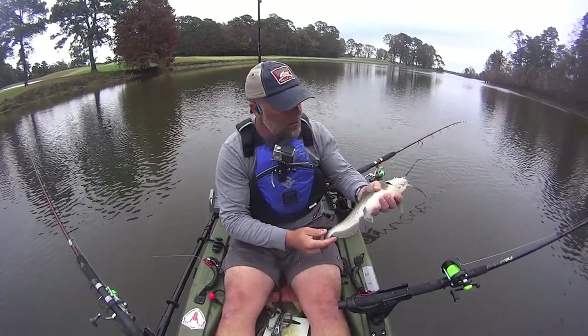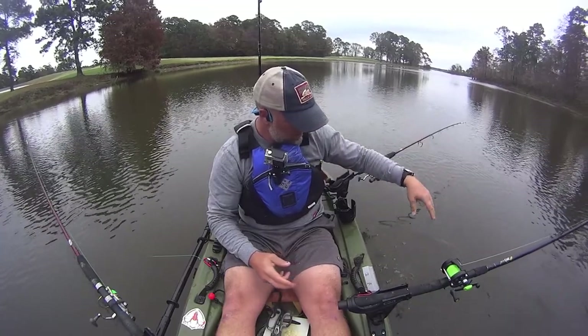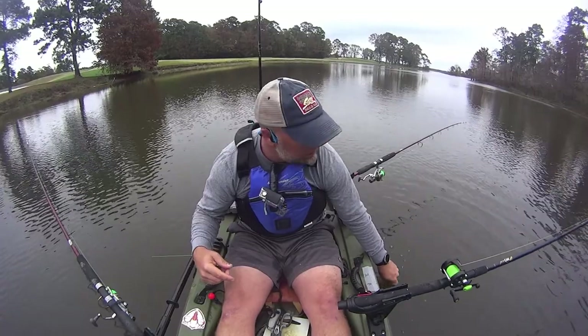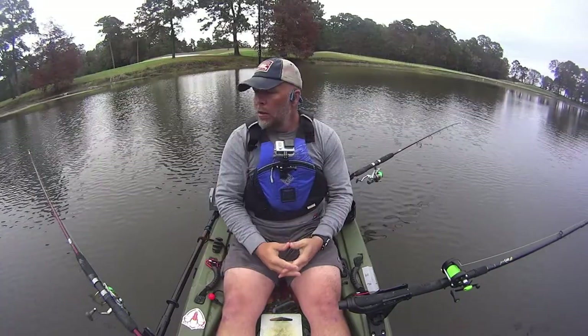That's what's in here today, so that's what I'm catching. I'm getting smarter on how to drop them in too — instead of head first, going tail first.